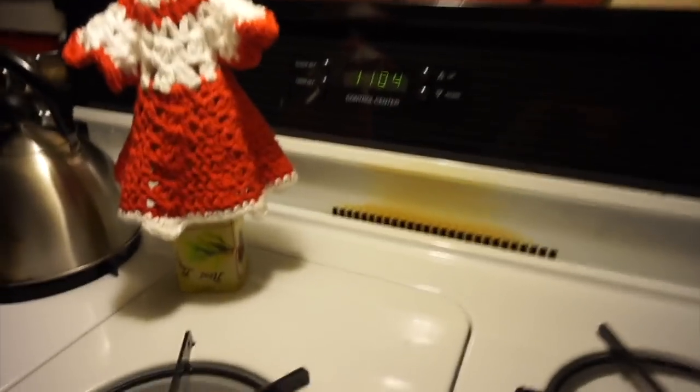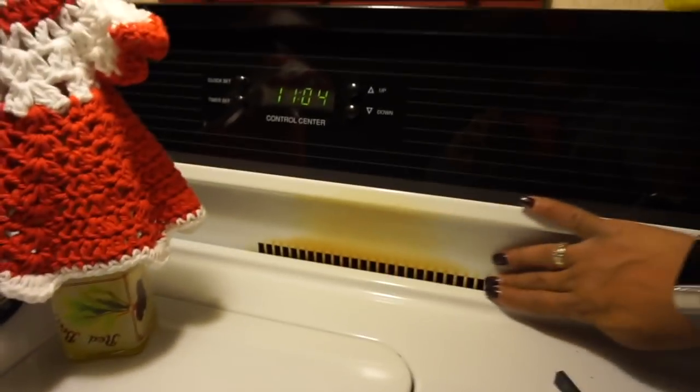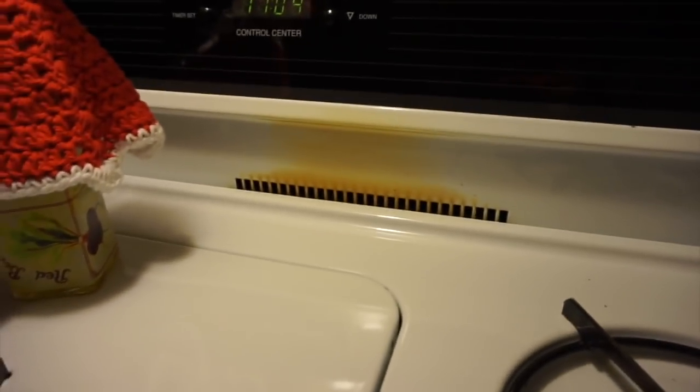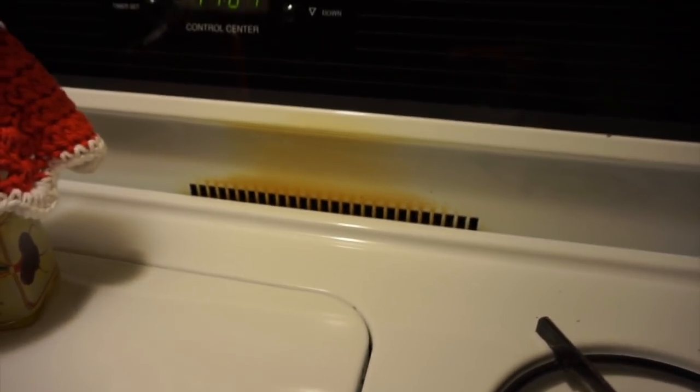Since I got y'all on camera — does anybody know how to get rid of this on a stove? It's not greasy or anything, but I think I need like a degreaser or something. Y'all know something I can use to get that off my stove vent? I'd gladly appreciate it.